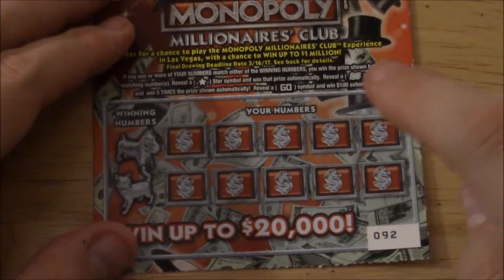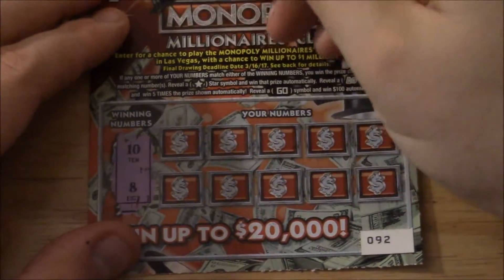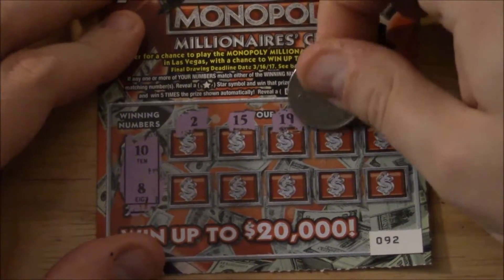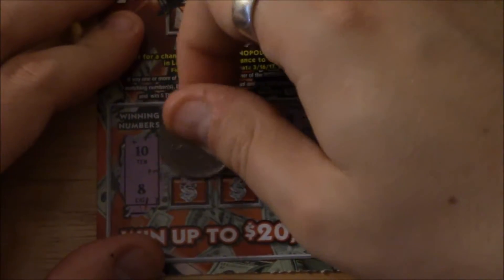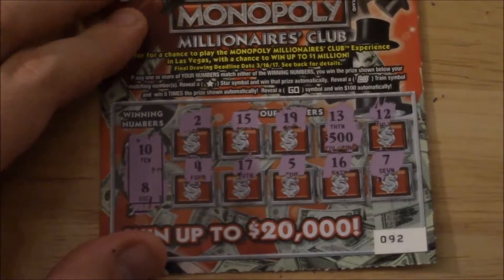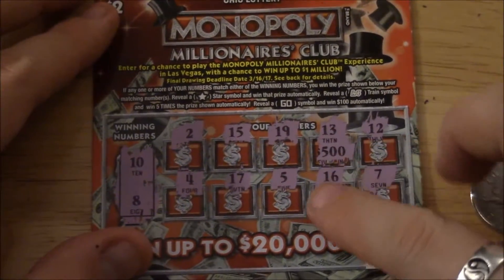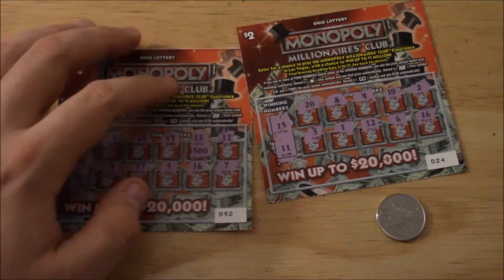Our last ticket is number 92 from the other batch — exact same rules. Our winning numbers are 8 and 10. I'd love to get that GO symbol — how cool would that be? We have a 2, 15, 19, my lucky number 13 — which would have been $500 — a 12, 4, 17, 5, 16, and 7. We did not reveal any symbols and did not match 10 or 8, so once again it's a losing ticket.